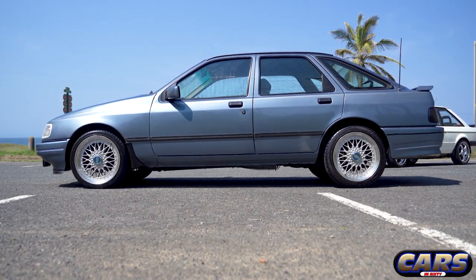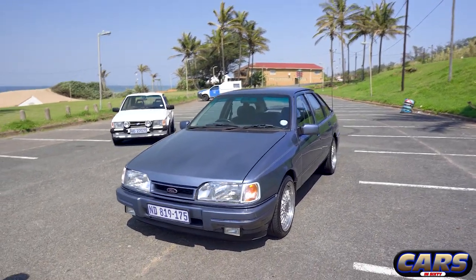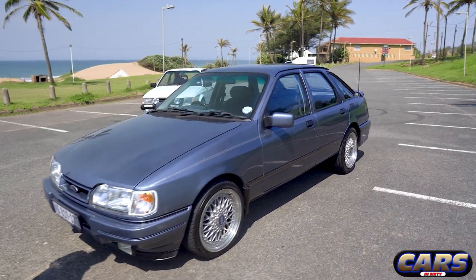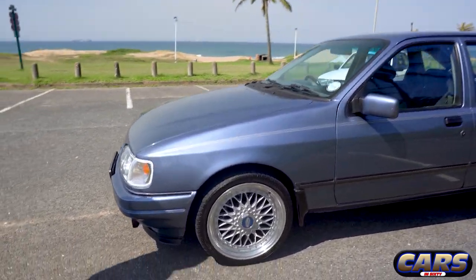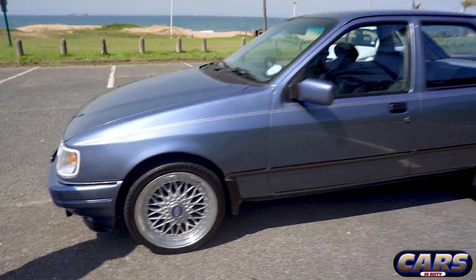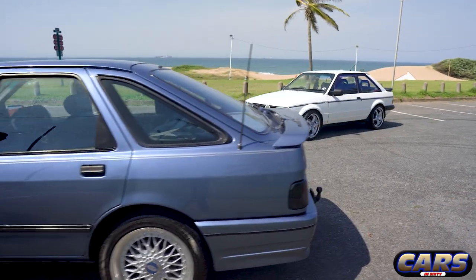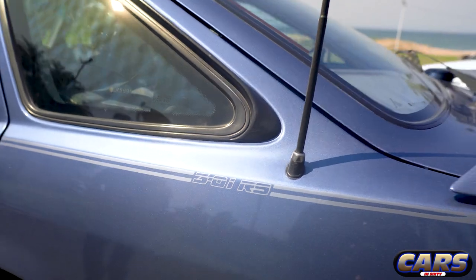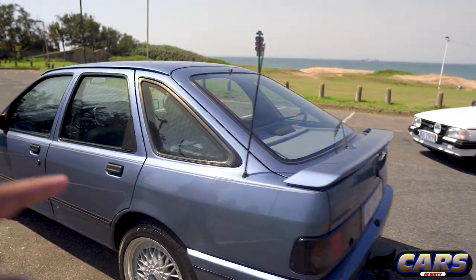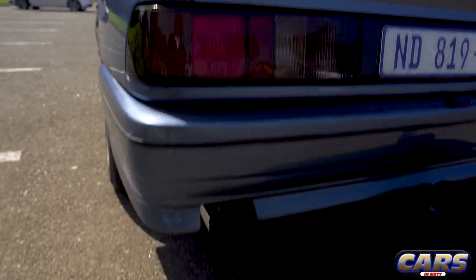Can we just do a quick walk-around? This is the original color. The BBS wheels always work on an old school car. They did come standard with 14-inch rims, but I always felt they look better with bigger rims. That's the RS badge there on the rear.